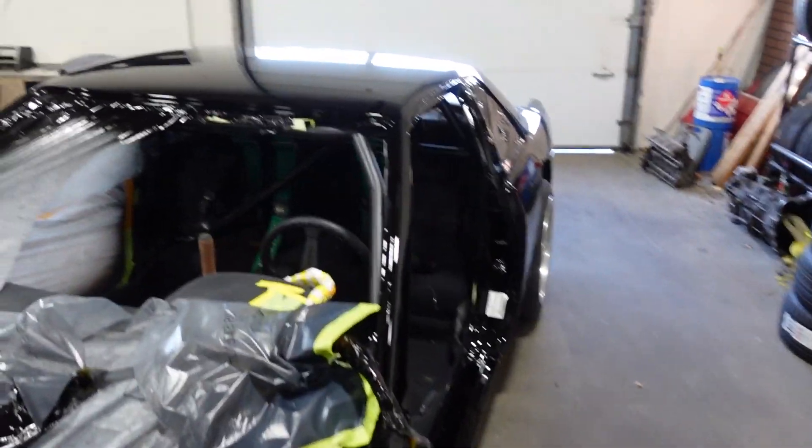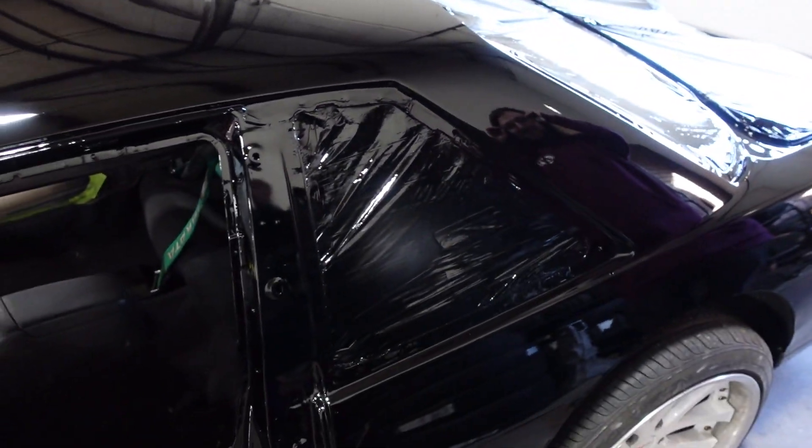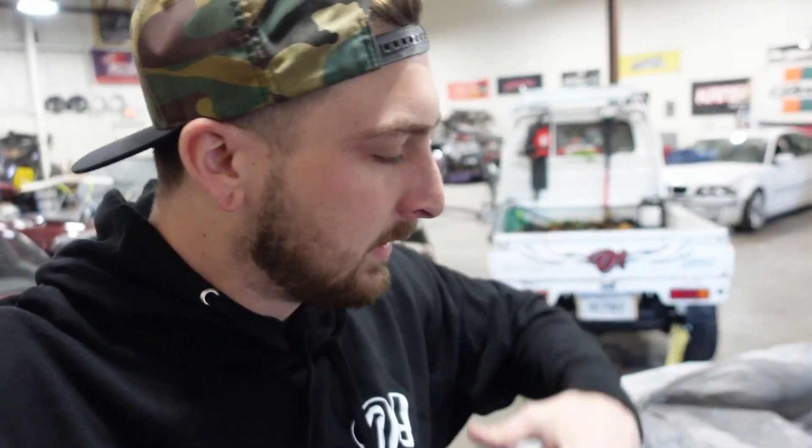We coined this 'hella black.' Look at this - the bodywork, everything, it just looks amazing. There is some dirt in the paint and a lot of guys were freaking out about dirt in the paint, but it happens. That's what a wet sand and buff is for - it'll get it all out, it'll look perfect, and we're good to go. It's too nice for a drift car, way too nice.